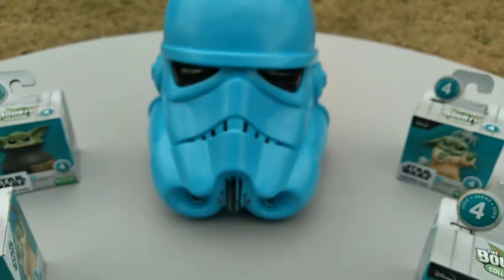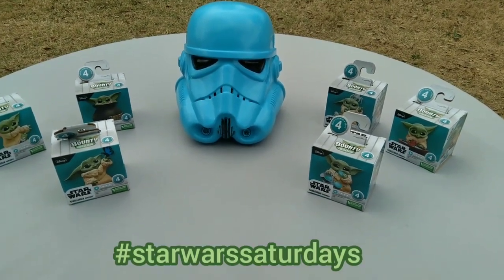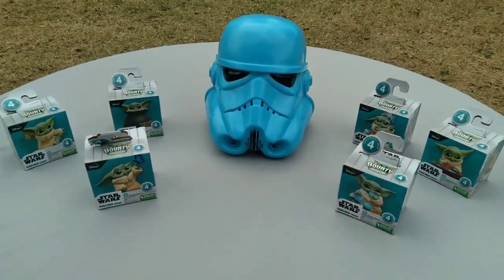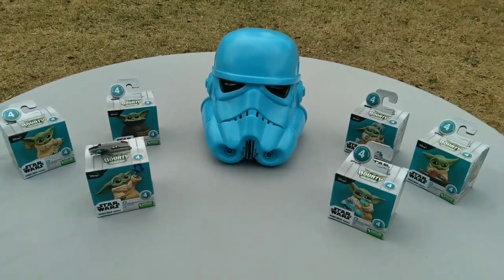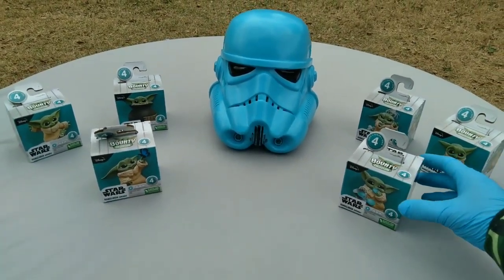What's up my Grogu gang? Tween Sanity here with the Star Wars Saturday. It's March 2022 and Hasbro has just dropped another series of the Bounty Collection — the Bounty Collection featuring Mr. Grogu.